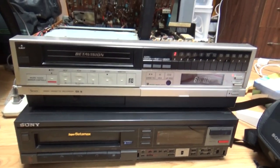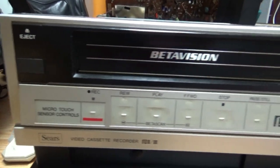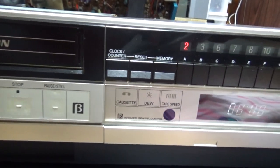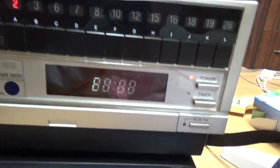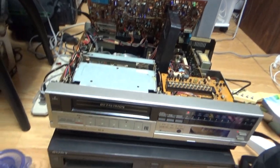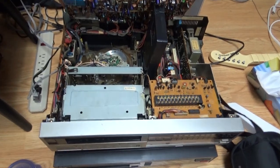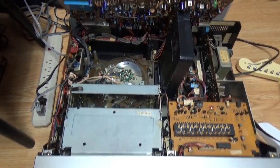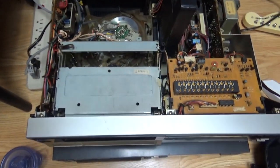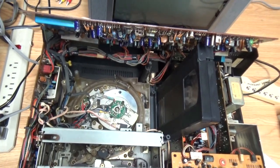Now I've got out my Sears BetaVision VCR, which is a re-badge Sanyo, so I can compare it. I got this VCR for Christmas — my parents bought it on Kijiji for me at Christmas 2013, so I've had this VCR for almost five and a half years. Now I'll be able to compare the mechanisms in the two VCRs — the Toshiba and the Sanyo.